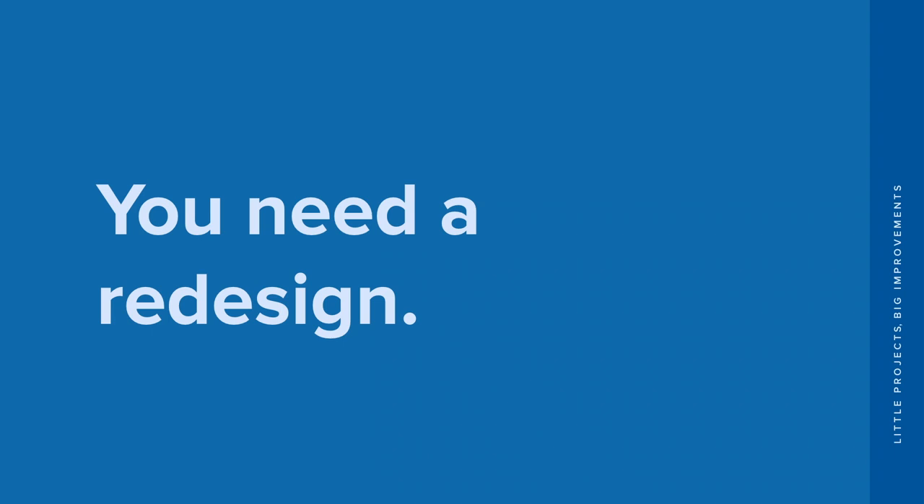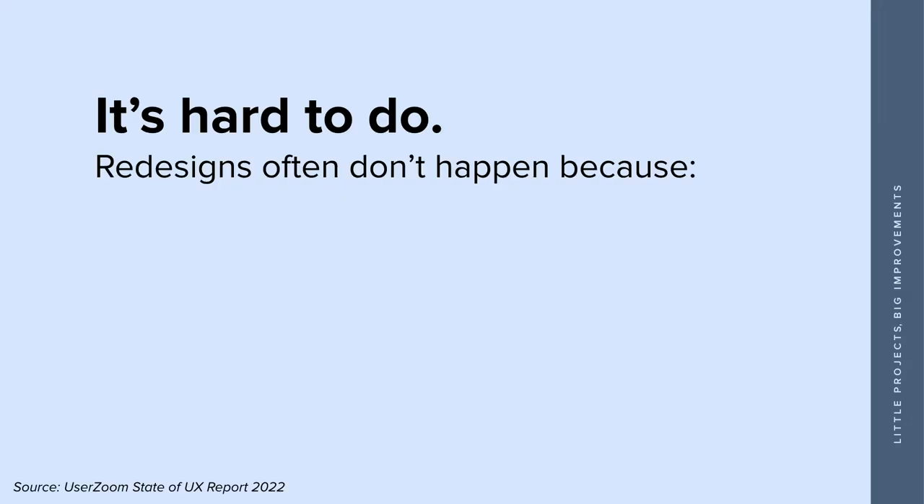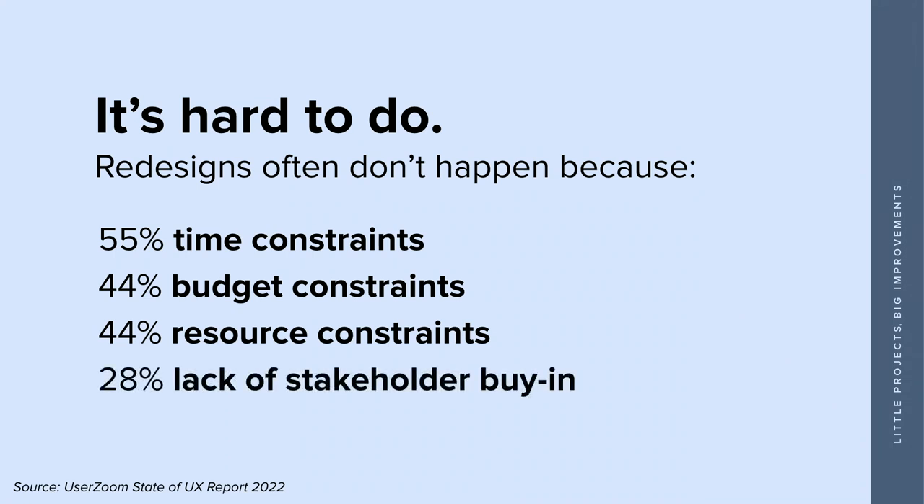In the back of your mind, you're like, I know I just need a redesign. When we think about a redesign, we get really excited about building this new thing — rising from the ashes with something sparkly and perfect. It feels so good when we can do that, but we know it's really not possible for most organizations. It's expensive, it takes time, it needs a lot of resources, and it lacks stakeholder buy-in. UserZoom did a study in 2022 showing those same reasons — time constraints, budget constraints, resource constraints. If you're nodding along because you've heard that in your own organization, this might be a really great process to give a shot.